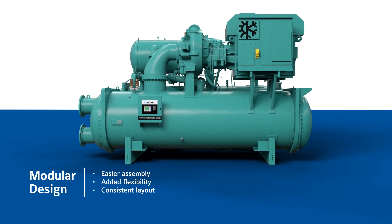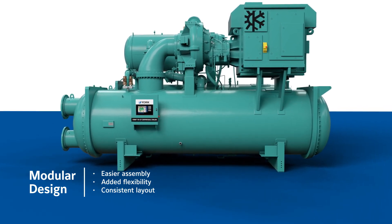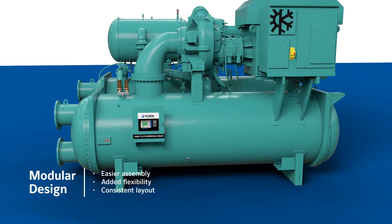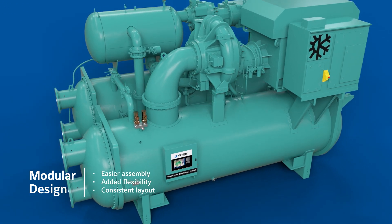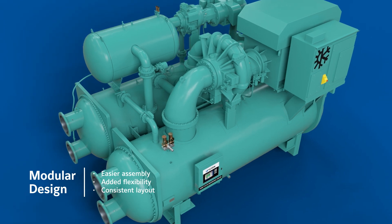with the YKCP, you can match different length heat exchangers to suit your job-specific needs. This modular design is also particularly beneficial for large plants with multiple chillers of varying chilled water needs, providing added flexibility and adaptability with consistent layout design across the different chillers.